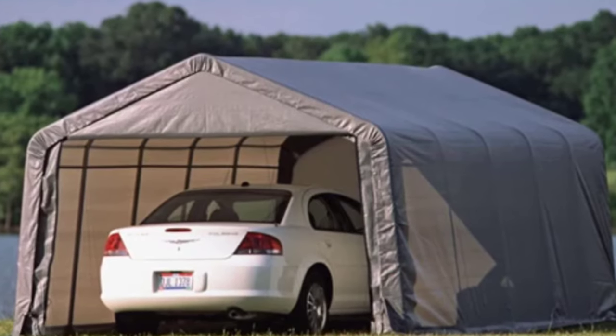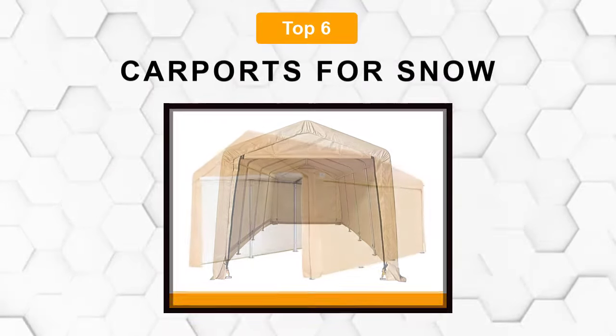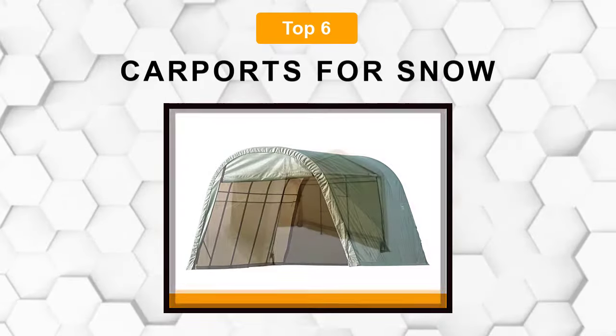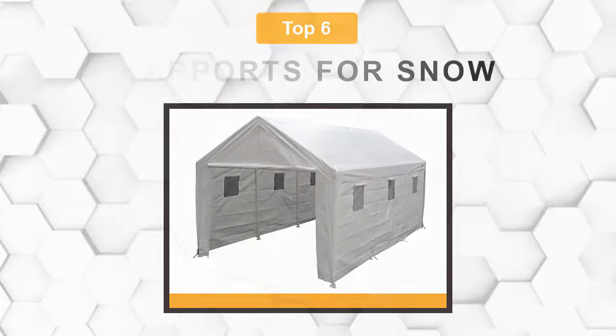Are you looking for the best carports for snow? In this video we will break down the top six carports for snow on the market. We have included links in the description for each product mentioned, so make sure you check those out to see which one is in your budget range.